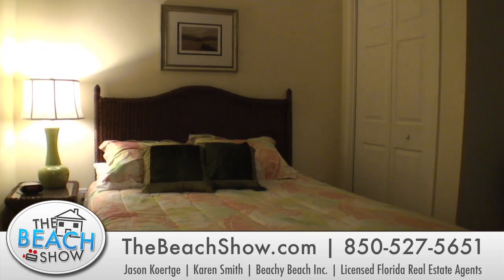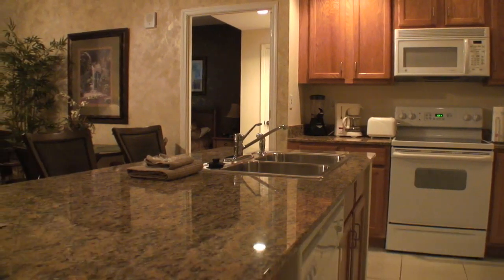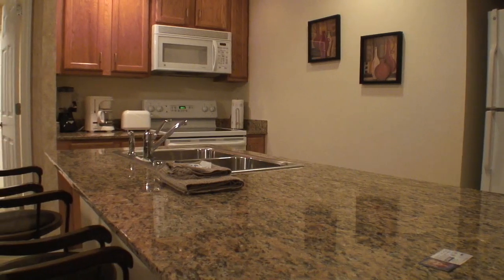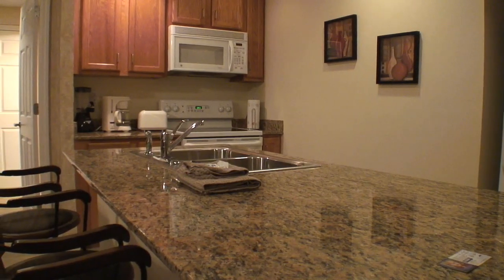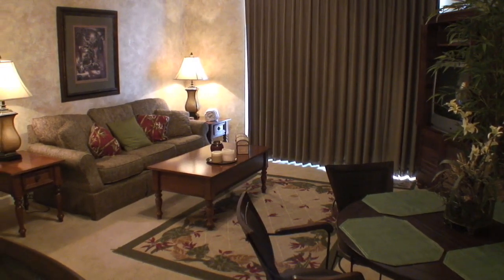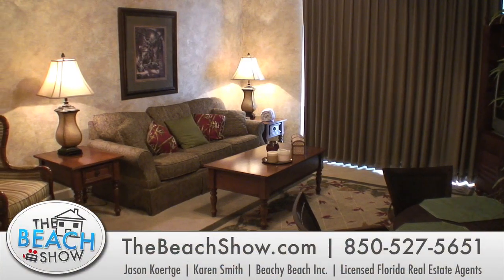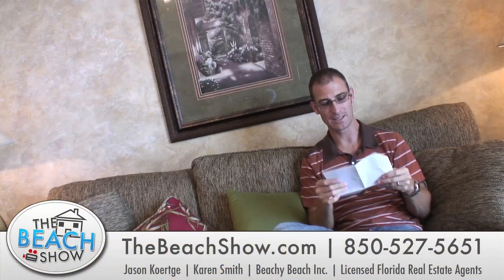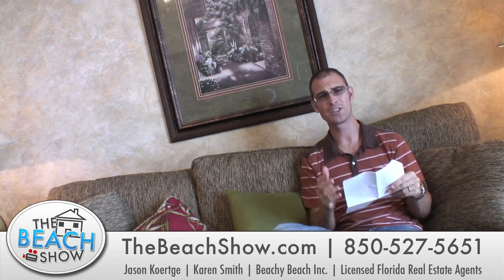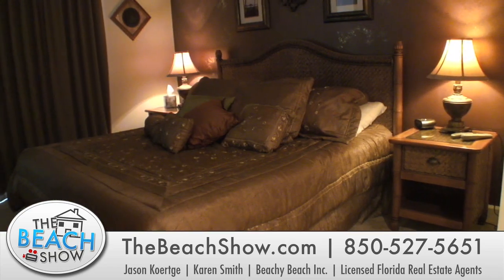Hot deal number two is a little bit smaller and it's in Sterling Reef — a two bedroom, two bath Gulf front condo that comes fully furnished. What's more, it's not a short sale nor is it a foreclosure. It is a property owned by a person, which is a novelty these days instead of owned by a bank. It's listed at just $229,000, comes fully furnished, rental ready, and it's got a great rental history as well.